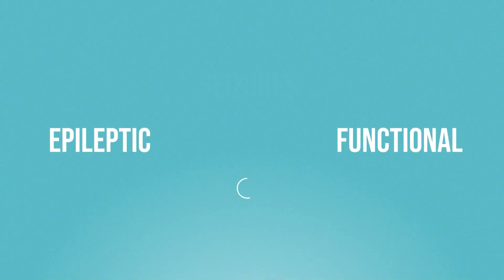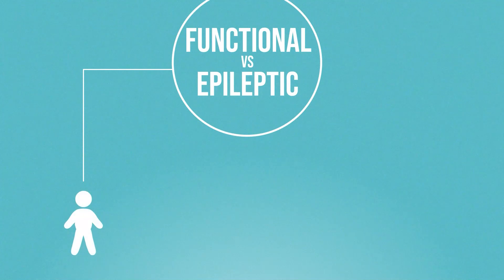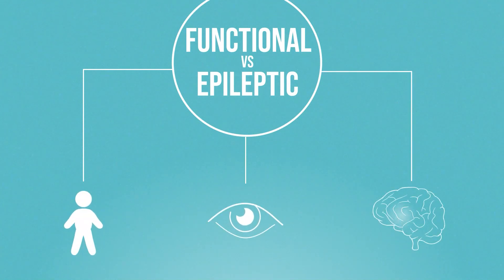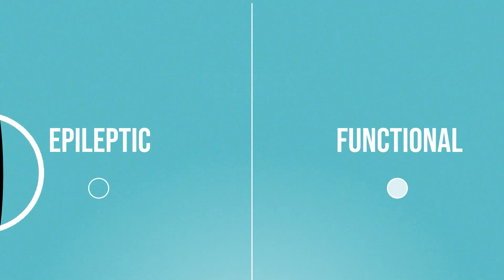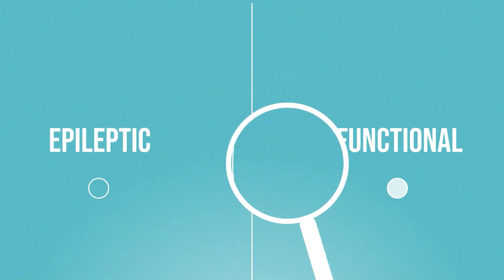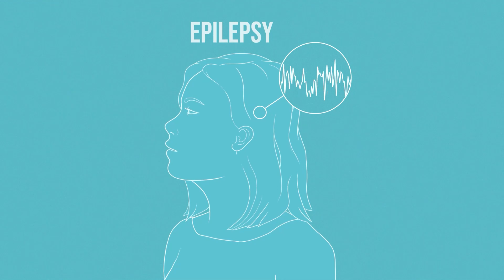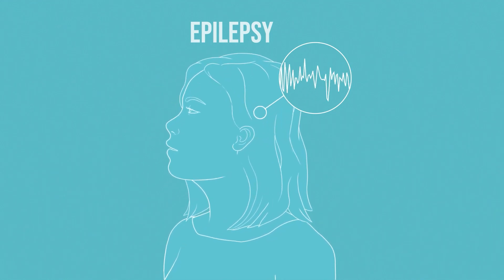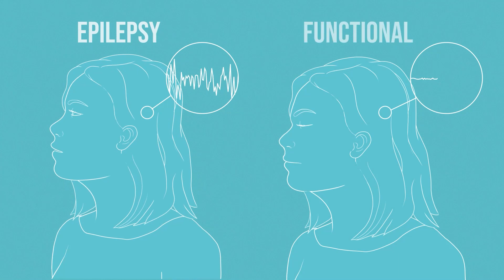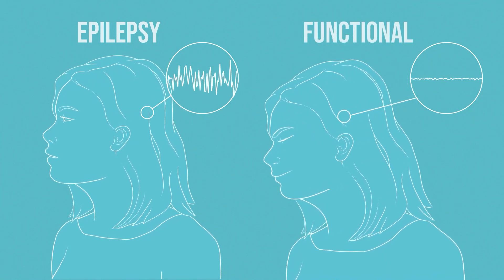Functional seizures can look a lot like epilepsy, with changes in a person's motor, sensory, or cognitive function. In the emergency setting, it is more important to distinguish between epilepsy and functional seizures. Crucially, in epilepsy there is an electrical storm in the brain that can be seen on an EEG. In a functional seizure, there is also a change in brain function, but not one that is visible on conventional tests.